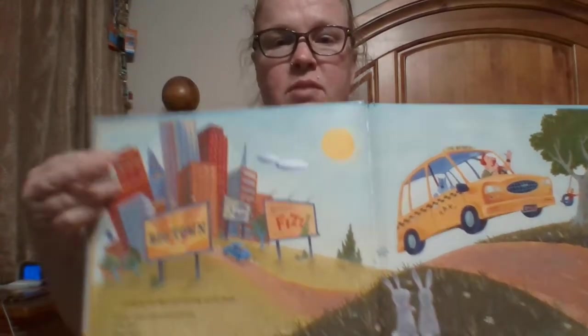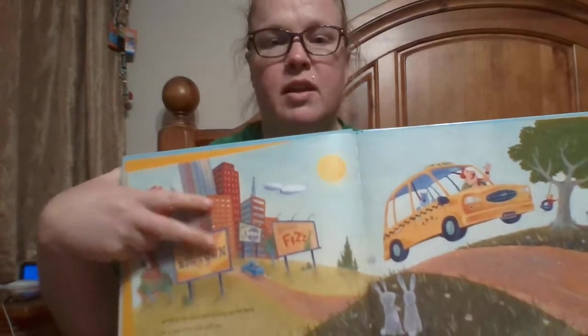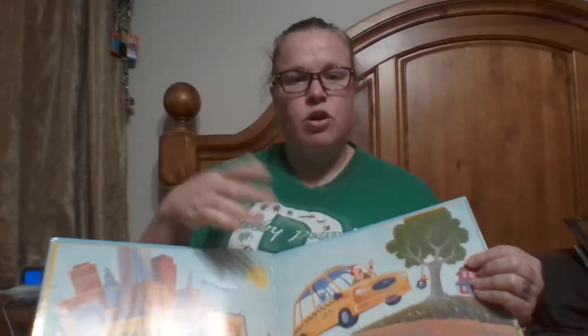They've made the buildings nice and small, and this other car in comparison is a lot smaller than Dan's car, so you can tell they're using the space on the pages to make things look further off in the distance.